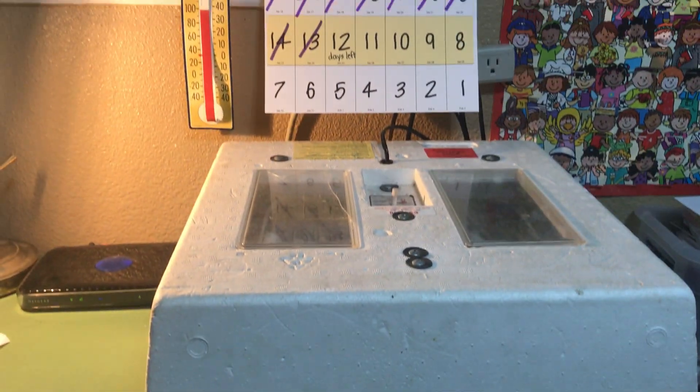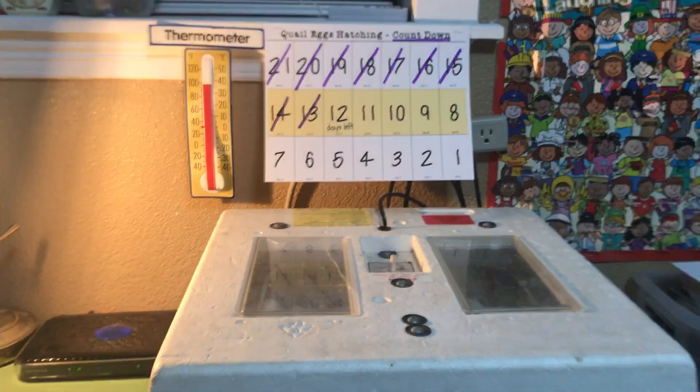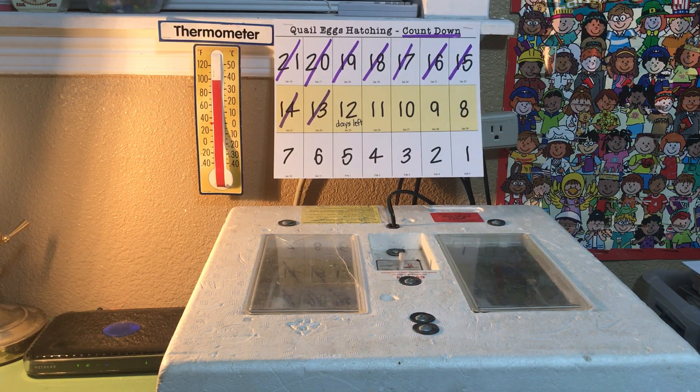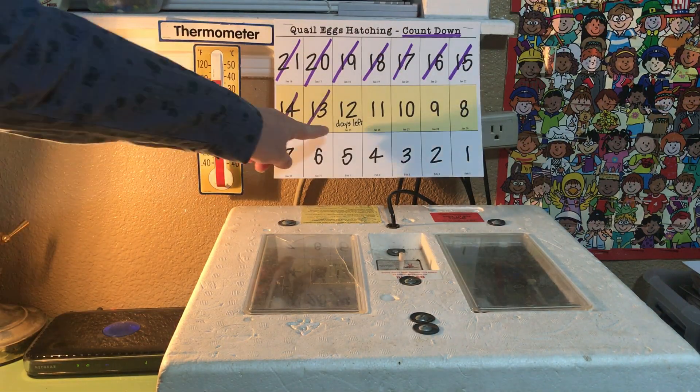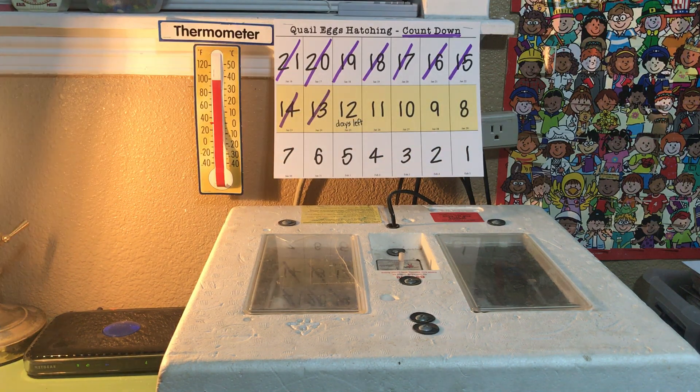So there you have it about the beginning of our quail egg adventure. Each day we'll mark off how many days are left. We are on the 10th day of incubation, which means that we have about 11 or 12 days left until our eggs hatch out. We hope that you'll come back each day and learn a little bit more about quail and watch our hatching experience.